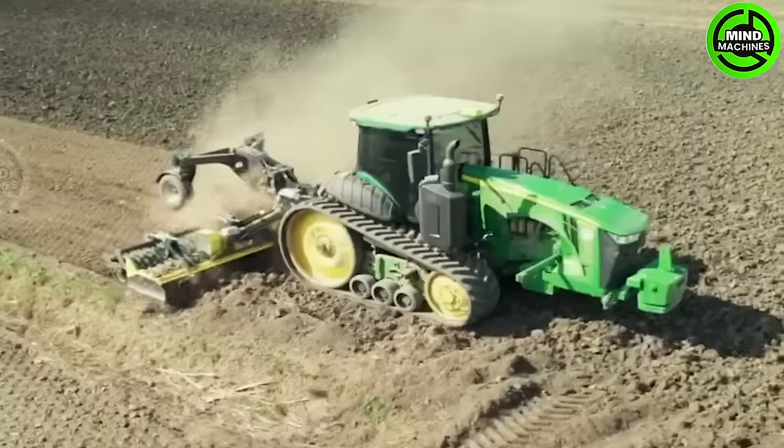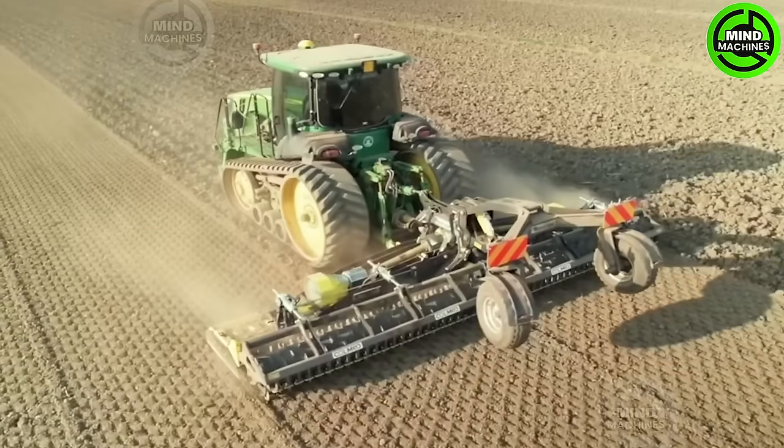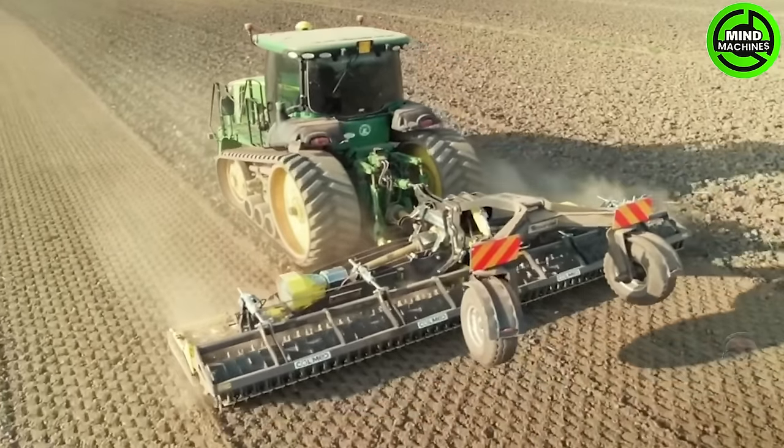In farming, soil preparation ranks among the crucial tasks, and employing a stubble cultivator with a John Deere tractor significantly enhances efficiency in this aspect.